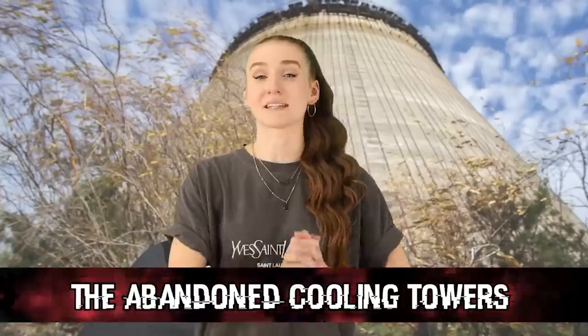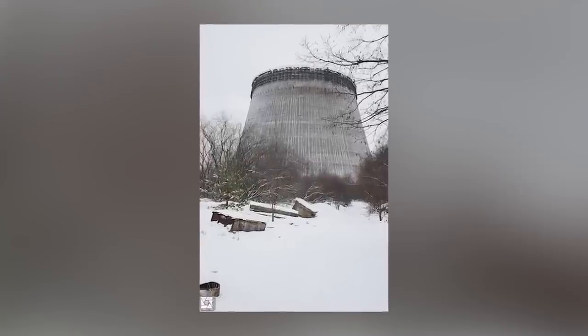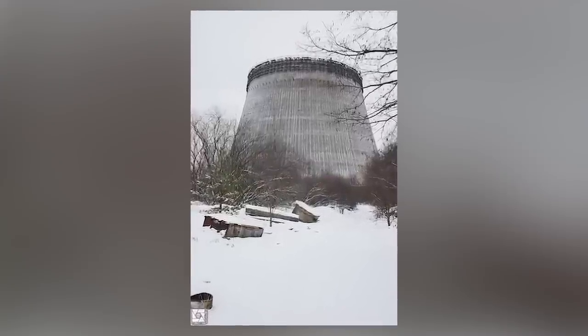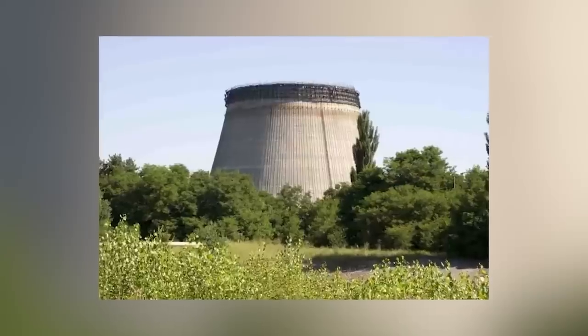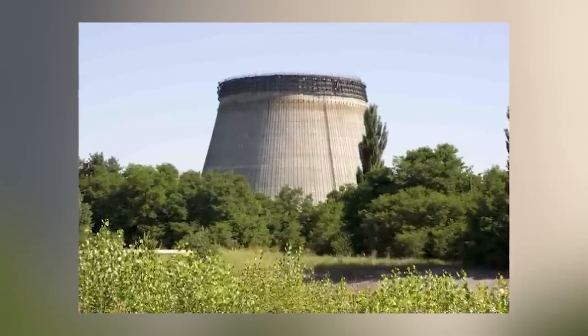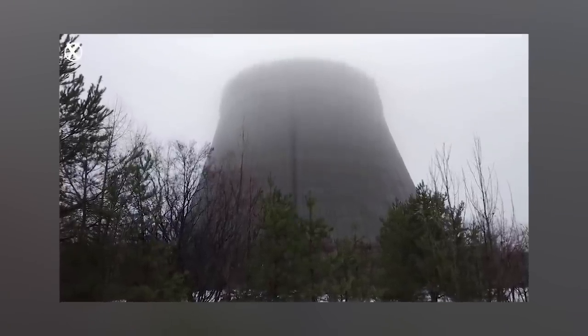Moving on at number 6, we have the abandoned cooling tower. A partially constructed cooling tower can be found at the Chernobyl nuclear power plant. They were built to evaporate the cooling water from the two new reactors, but sadly they were never completed. These things are massive — the diameter was over 120 meters, and it stands at 150 meters tall. Obviously after the accident, there was no need to continue construction, so the government just left the towers there along with everything else. Eventually, nature will have its way with it, and it will start to erode and crumble.